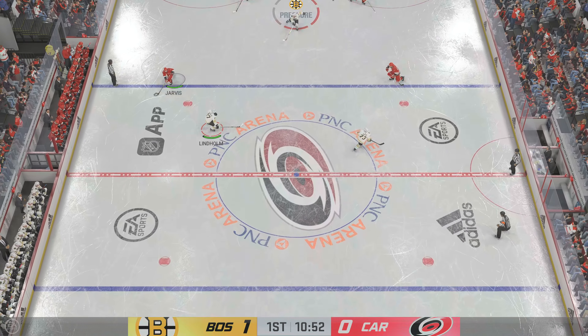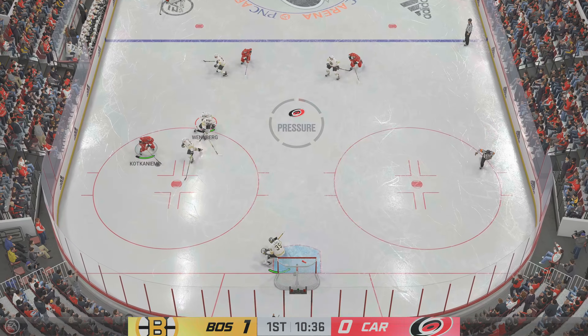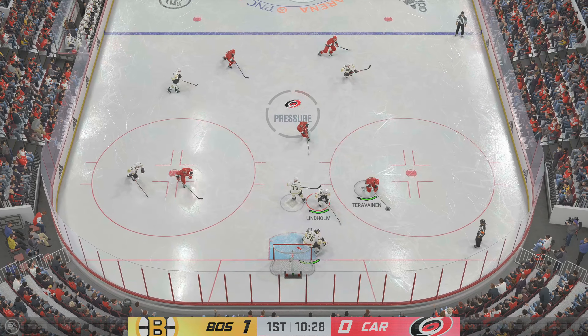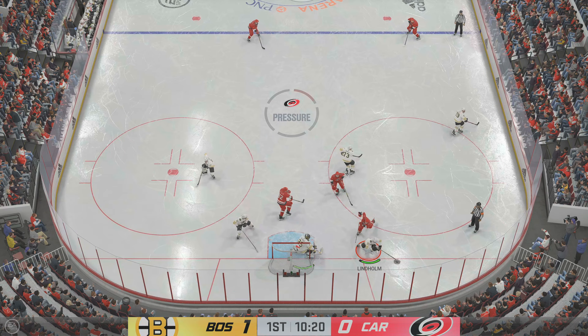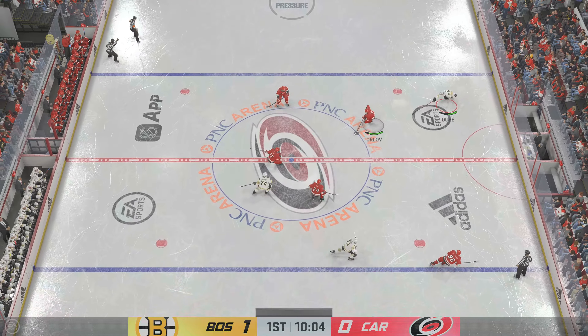Boston's drawn first blood here in this one by getting on the board first, and that's exactly what you want to do. You want to play with the lead, not behind it. And now it's what they do next — they've created some energy for themselves. Now it's about continuing to attack and find the back of the net again.